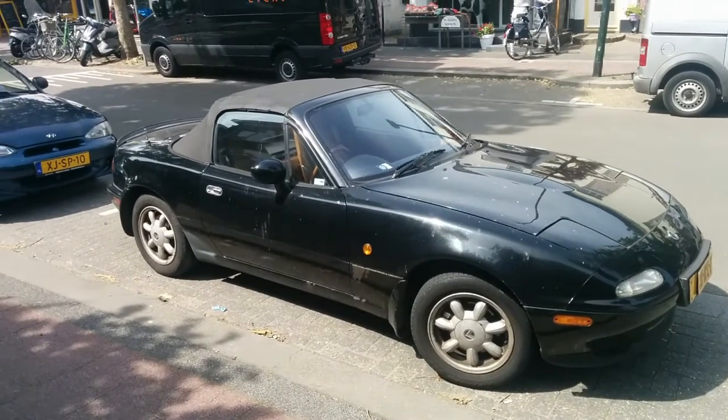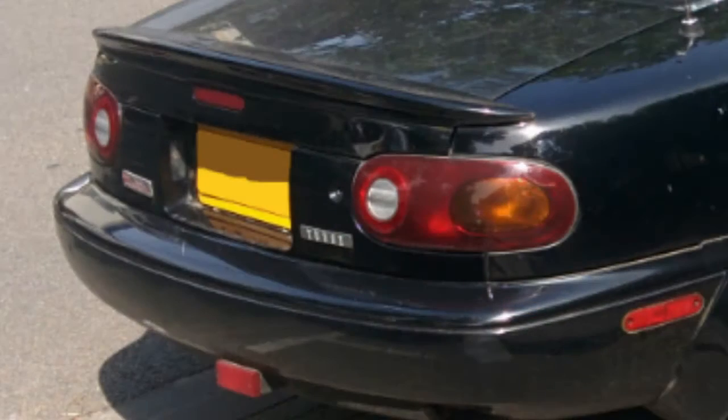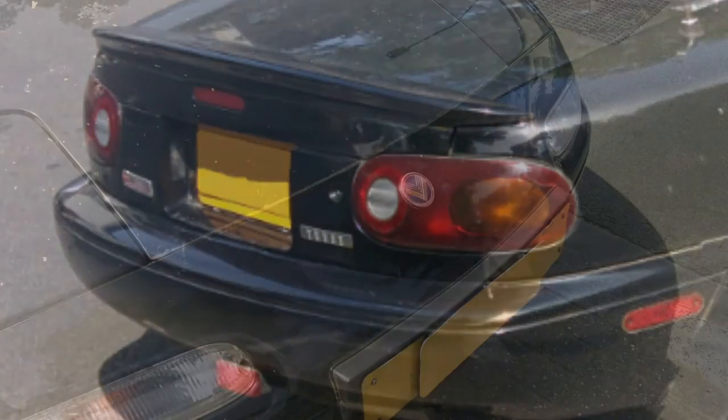There weren't that many differences between a Unus Roadster and a Mazda Miata MX-5, apart from the badges on the boot and trunk lid.